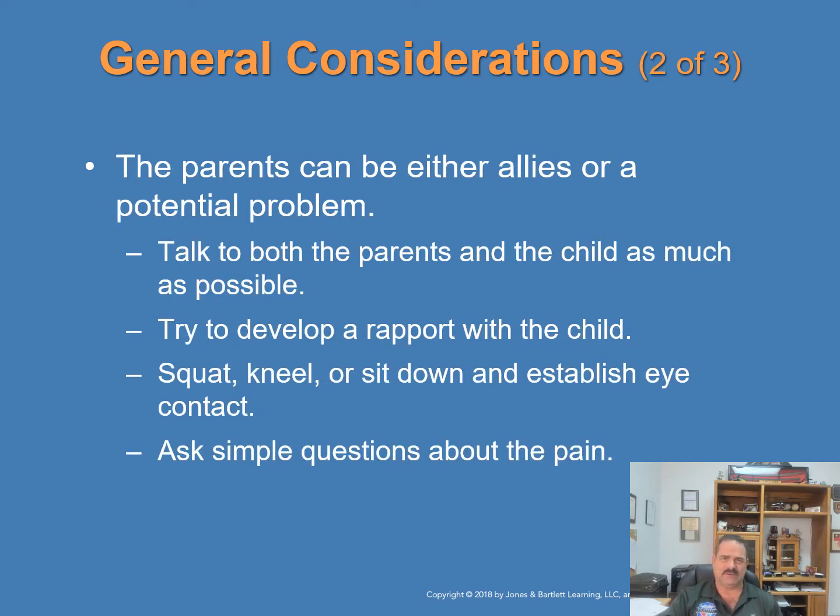The child's parents or caregivers can either be allies or potentially a problem. You need to talk to both the parents and the child as much as possible — communication is the key. Helpful parents can tell you how the child's behavior differs from their usual behavior. Children get many behavioral cues from their parents, so calm the parents and ask for their assistance in calming the child. If possible, let a parent hold the child. Try to develop a rapport with both the child and the parents. Tell the child your first name, find out the child's name, and use it as you explain what you're doing. Squat, kneel, or sit down to establish direct eye contact with the child, and ask simple questions about the pain or problem.